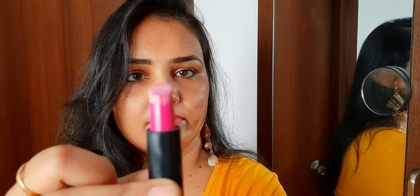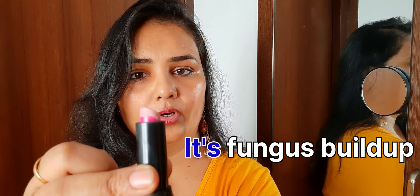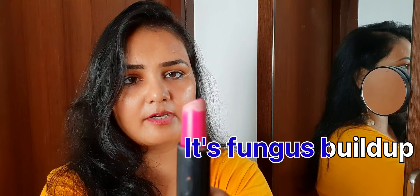A tinted lip balm gives a natural look. It is also used in festivals and I am going to show you. Today I am going to shoot in natural light so that you can see the reality. You can see for yourself. When I put it on, you can see that this one is white and black coated.